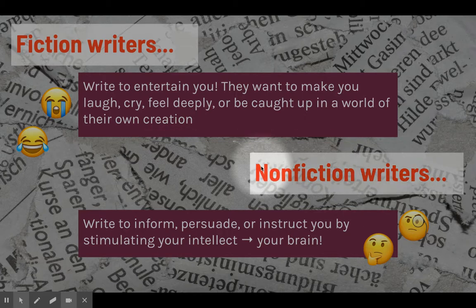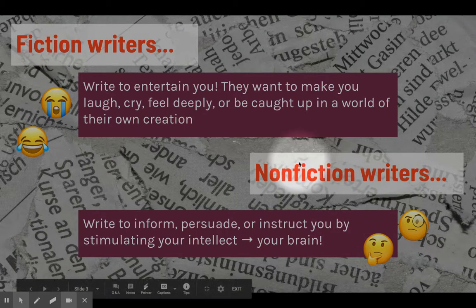Nonfiction writers have a different goal. They're not writing only to entertain — they're writing to inform, persuade, and instruct you. And they're doing that by stimulating your intellect, meaning they're trying to reach the rational, logical reasoning part of your brain. You've got the laughing and crying emojis for fiction writers, and then the deep thinkers for nonfiction writers.